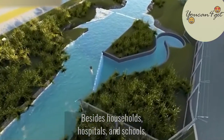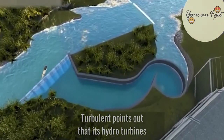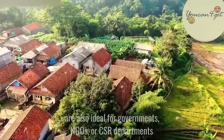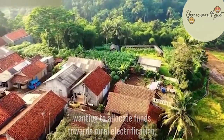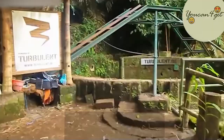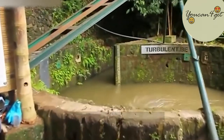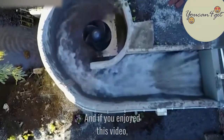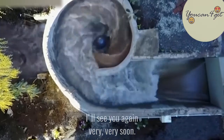Besides households, hospitals, and schools, Turbulent points out that its hydro turbines are also ideal for governments, NGOs, or CSR departments wanting to allocate funds towards rural electrification. That's all for today, and if you enjoyed this video, please follow or subscribe for more videos like these.